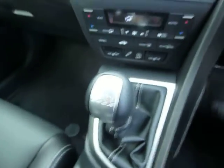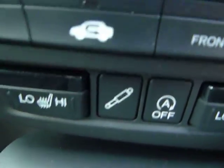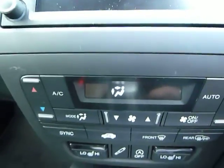This is a 6-speed manual 1.6 diesel vehicle. You've got your heated front seats and you're able to change the suspension here. You've also got your dual climate control.